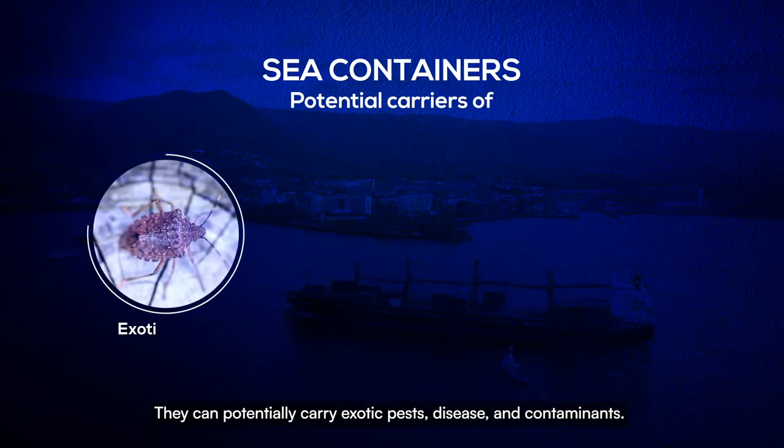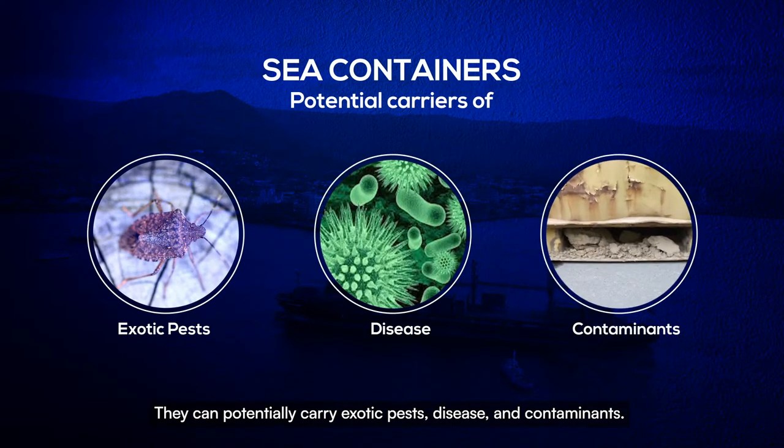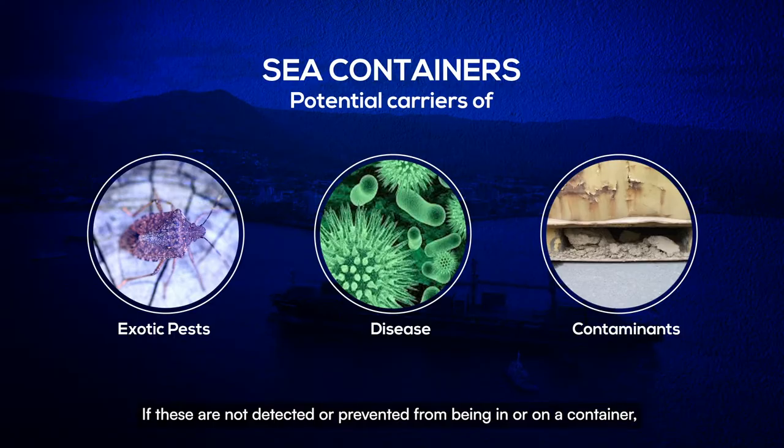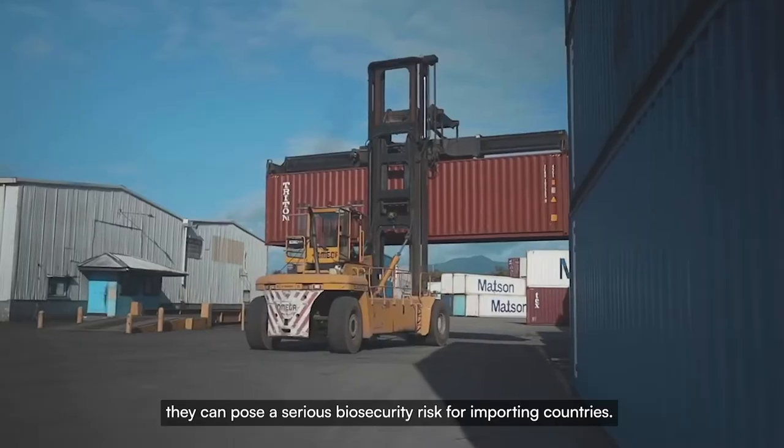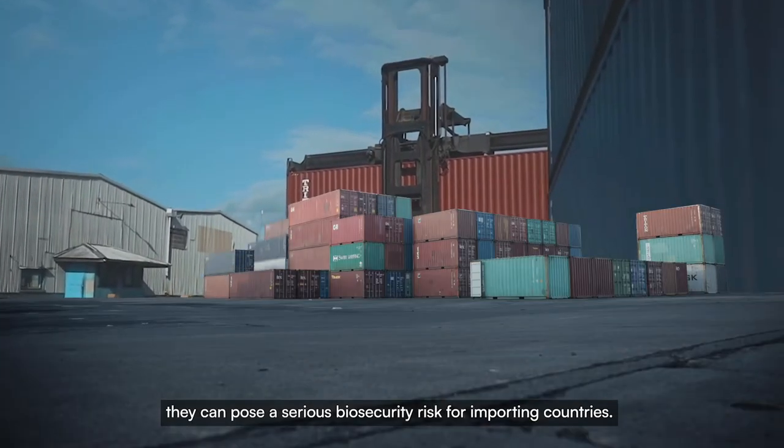They can potentially carry exotic pests, disease, and contaminants. If these are not detected or prevented from being in or on a container, they can pose a serious biosecurity risk for importing countries.